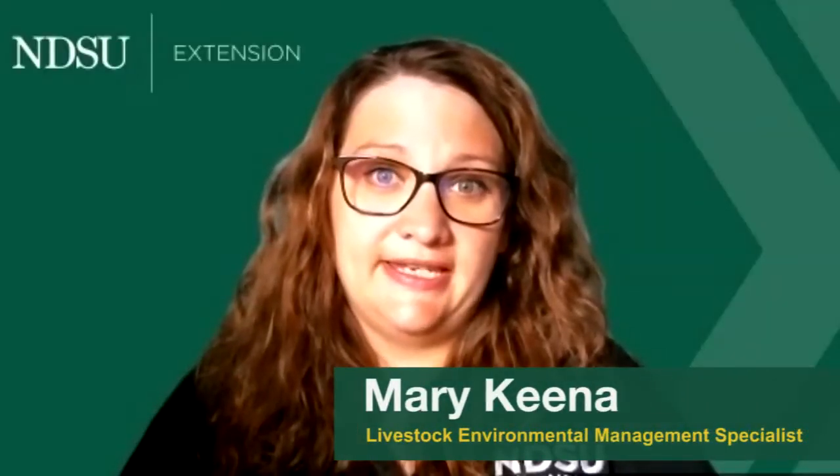Hi, I'm Mary Kina, Livestock Environmental Management Specialist with NDSU Extension. I want to start by saying that the NDSU Extension Livestock Team recognizes the fact this is a very difficult and stressful time for you as our producers.